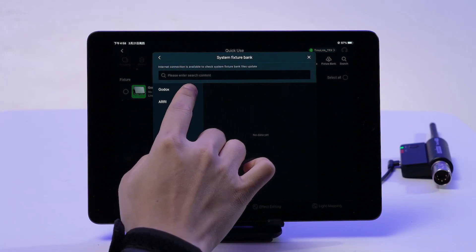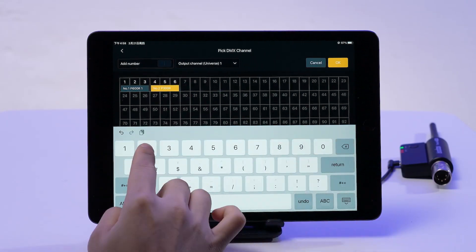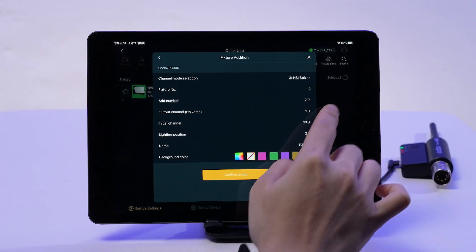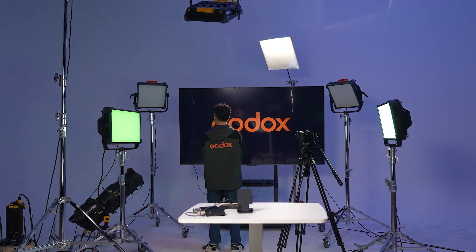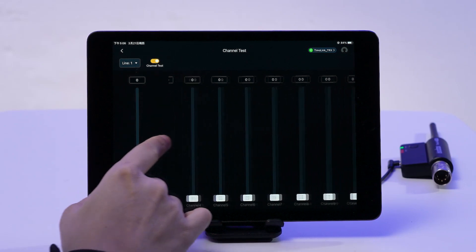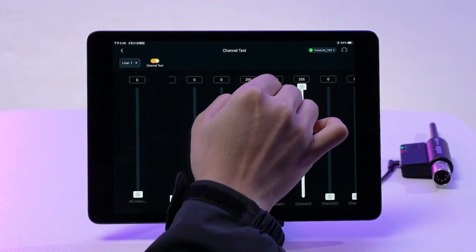On your tablet, go to add a fixture. Pick the P300R, stick with HSI 8-bit mode, punch in two for the quantity, and start from the 10th slot, letting the addresses line up right after. Opt for red and confirm to bring them into the device control view. These two lights will appear on the device settings interface. In the channel test area, go in and turn on the switch. Flip the channel test on to see what's happening with each channel, and tweak them all at once to check if every fixture is properly in touch.